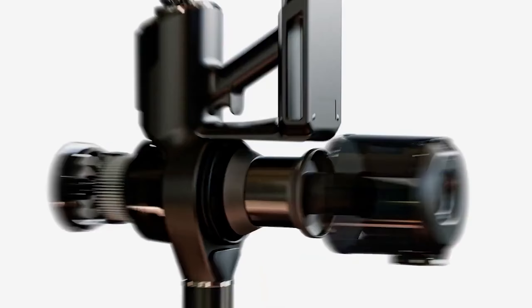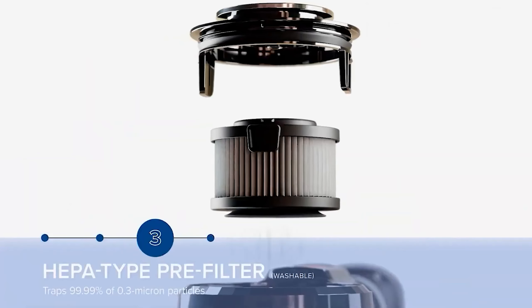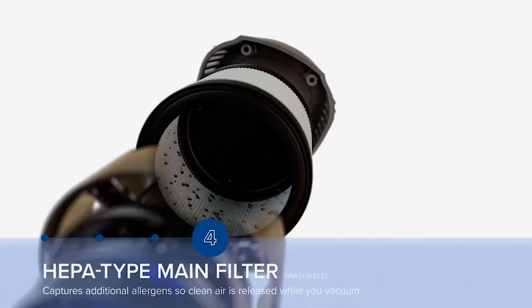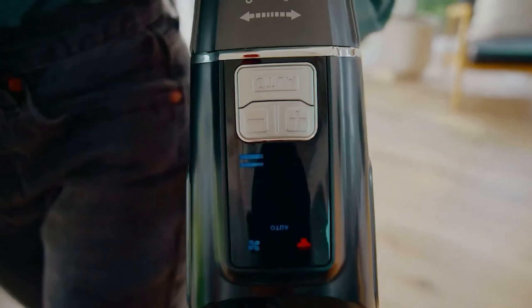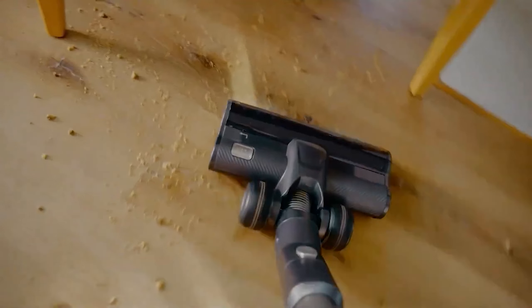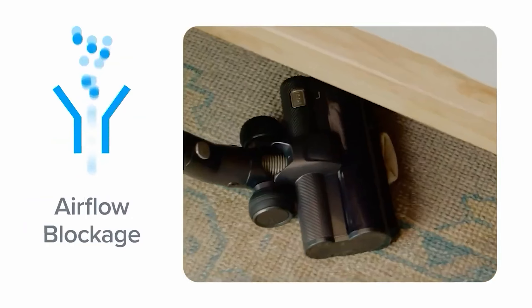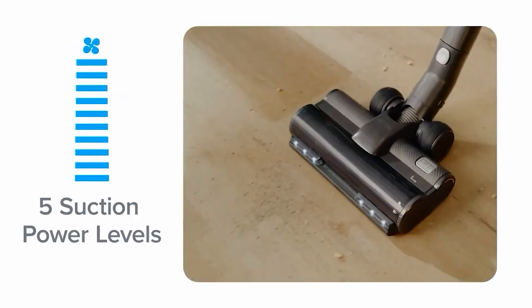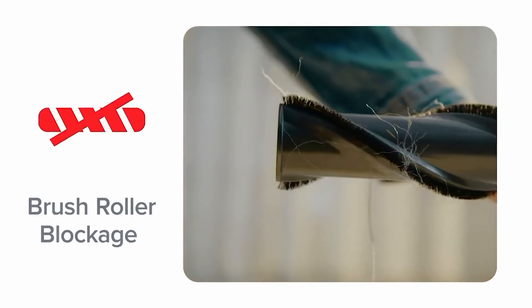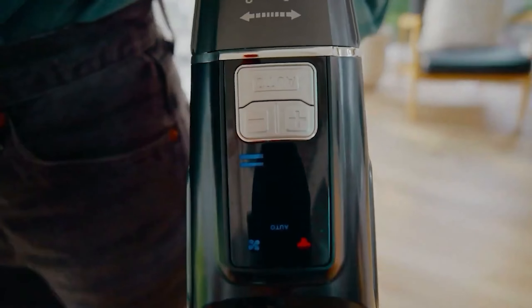Moreover, the vacuum maintains consistent power and suction, even when the dustbin reaches full capacity, making it particularly suitable for households with shedding pets or high foot traffic. While its advertised 40-minute battery life may diminish quicker than expected, the vacuum's swift and consistent performance compensates for this minor drawback. Users may note the need for frequent dustbin emptying over time, and individuals of shorter stature may find the handle slightly challenging.